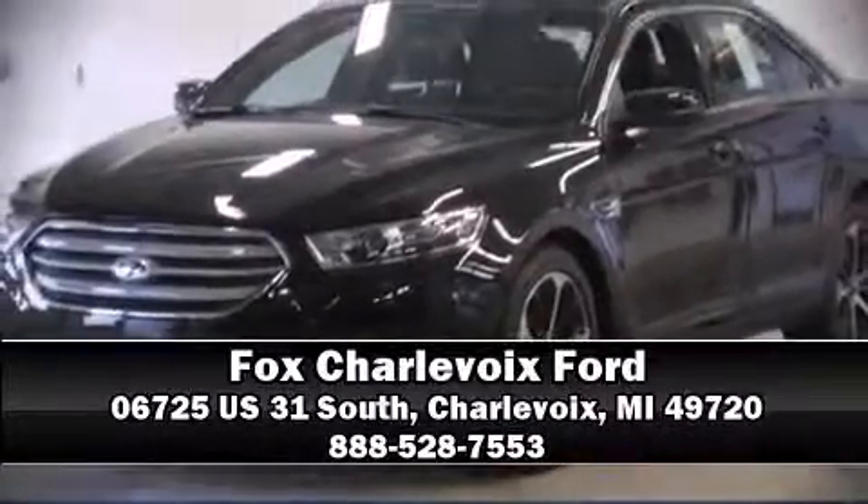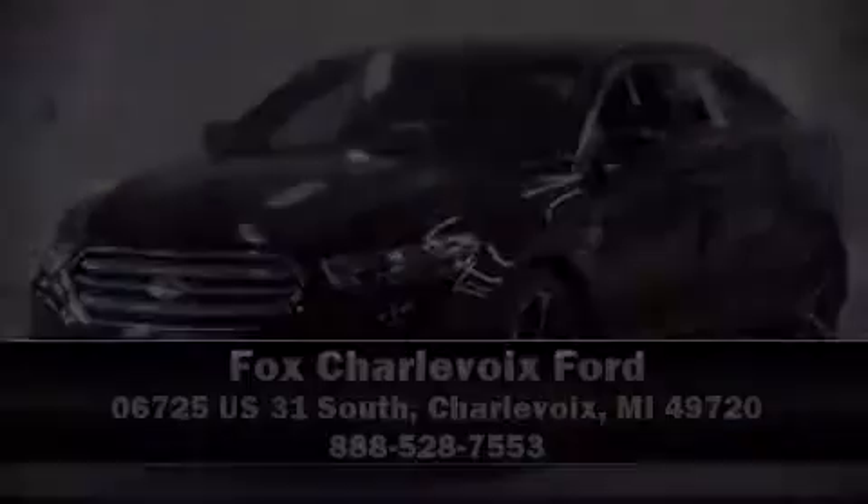Our knowledgeable sales staff is available to answer any questions that you might have. We are here to help you. I'll see you next time.